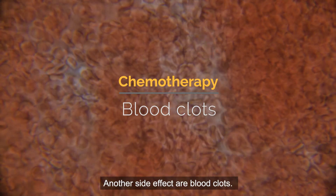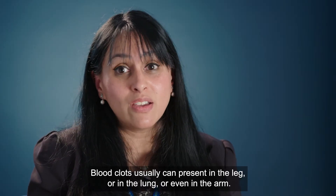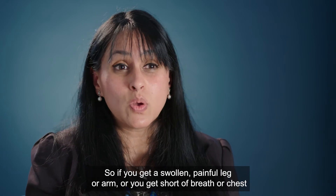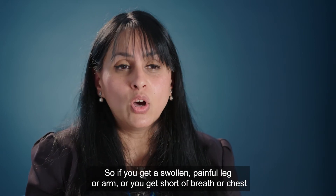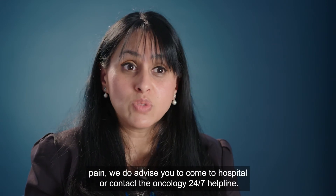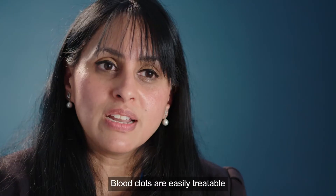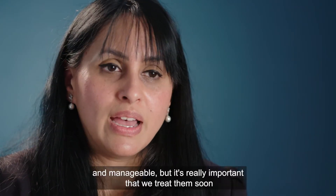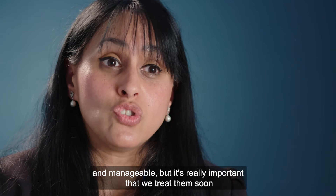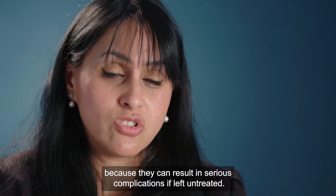Another side effect is blood clots, which can present in the leg, lung, or arm. If you get a swollen or painful leg or arm, shortness of breath, or chest pain, go to hospital or contact the oncology 24/7 helpline. Blood clots are easily treatable and manageable, but it's really important they are treated promptly as they can result in serious complications if left untreated.